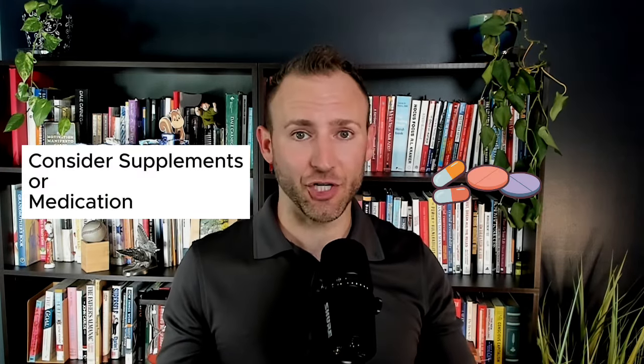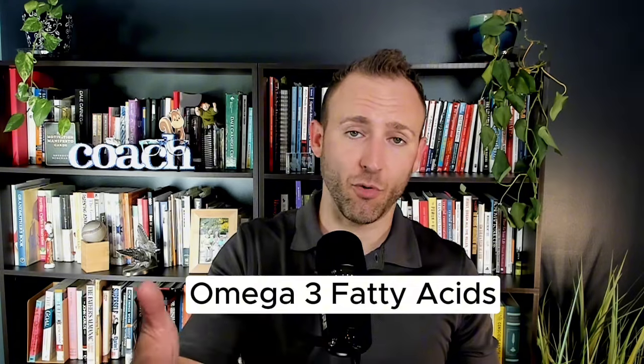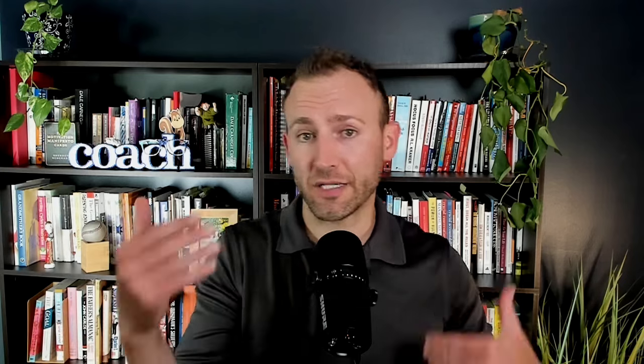Tip number twelve is considering supplements and/or medication. I personally use both and they both help me. Some categories I'd recommend include omega-3 fatty acids — I get those through a fish oil supplement — vitamin D, and probiotics. You can get supplements for all of those things, with plenty of others available through my Amazon storefront. Choose what's best for you, but consult with your healthcare professional before trying any new supplements, as Coach Ryan is not a healthcare professional.